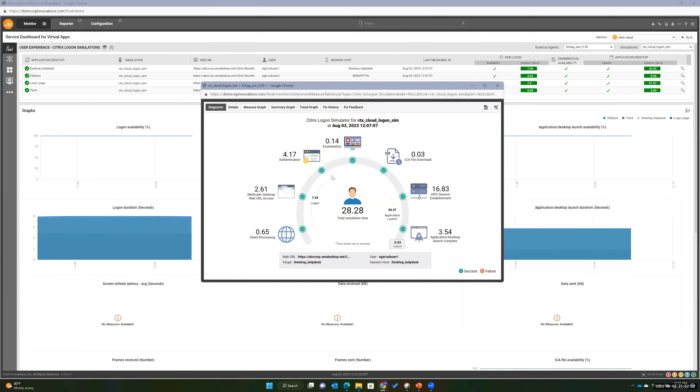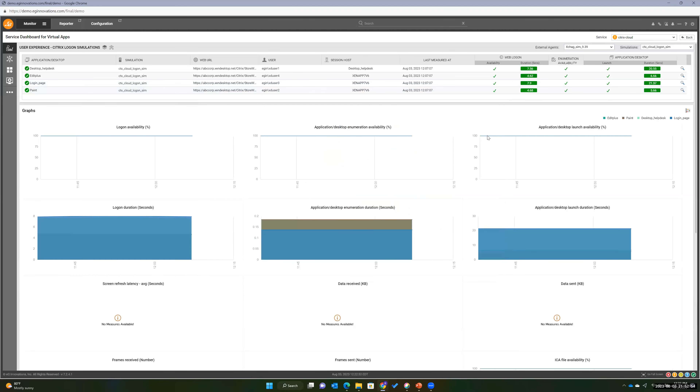We see time and again with our customers where synthetic monitoring catches problems way ahead of time. You finish the change, everything looks good, and two hours later you start getting alerts because login is much slower than before. Without synthetic logon monitoring, you would have identified that when real people started logging on in the morning — by that time you have a real issue with user experience being compromised. But with synthetic transaction monitoring, you don't have that problem.